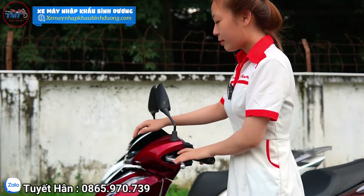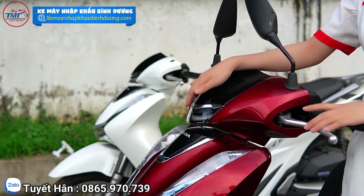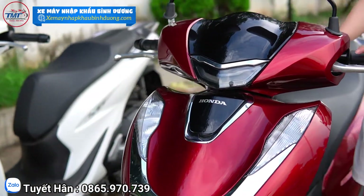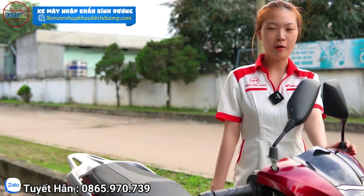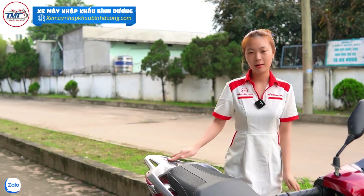Hiện tại xe sử dụng hệ thống đèn LED rất sáng, siêu sáng cho mọi người đi ban đêm. Thêm một ưu điểm nữa là trong cốp xe sẽ có một hệ thống sạc điện thoại cho mọi người, để khi đi công việc hay đi đâu đó mà điện thoại hết pin thì mọi người có thể sạc được. Rất là tiện luôn.